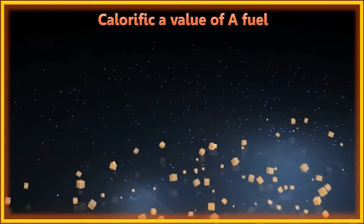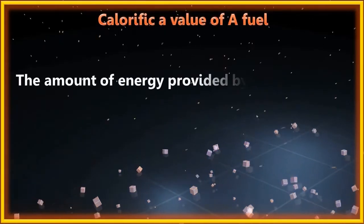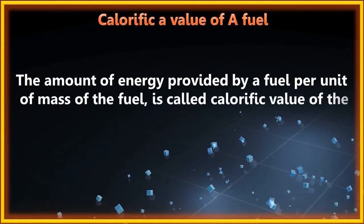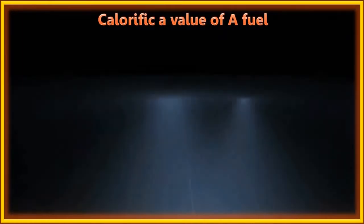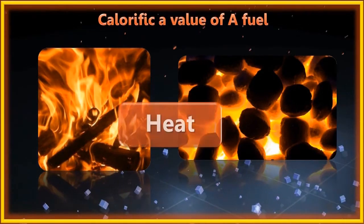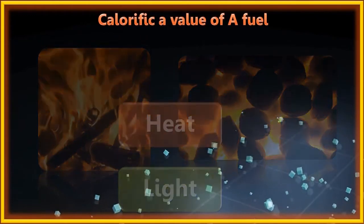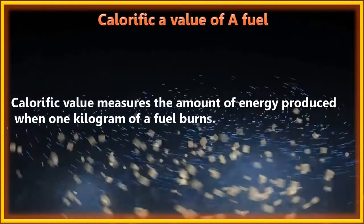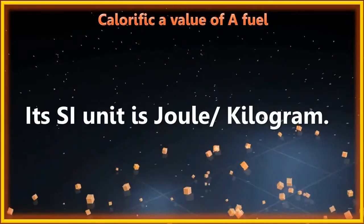The calorific value of a fuel is the amount of energy provided by a fuel per unit of mass. When a given mass of fuel is burnt, it gives out energy in different forms such as heat and light. Calorific value measures the amount of heat produced when 1 kg of a fuel burns. Its SI unit is Joule per kilogram.